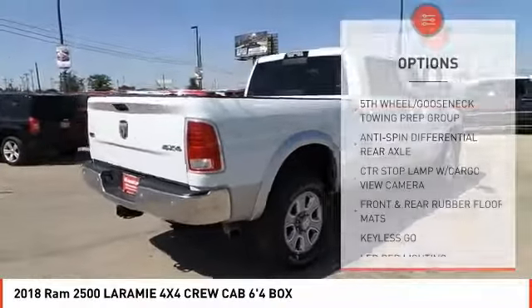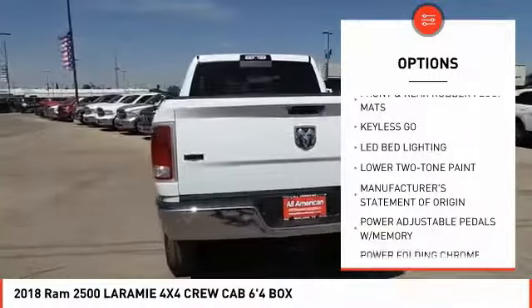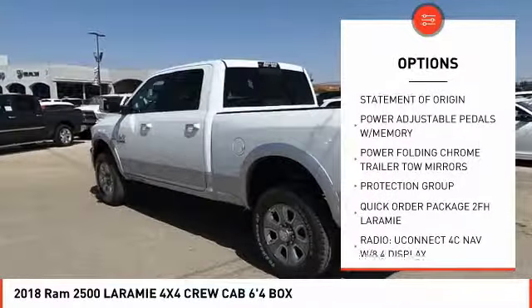Here are some of this vehicle's great options: remote engine start, keyless go, and a four-piece floor mat set. This beauty is sure to make you the talk of the neighborhood, so call or drop in for a test drive today.